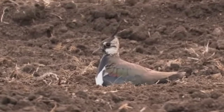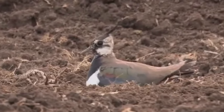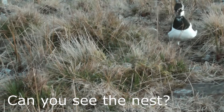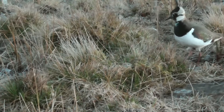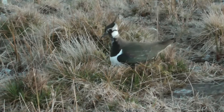The females carry out most of the incubation, which is useful for the males as they often have more than one mate in a season and can have multiple partners on nests at the same time. Between 25 and 50% of male Lapwings in a study were found to have more than one mate, whilst females only mate with one male per year.